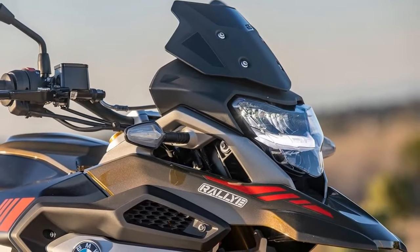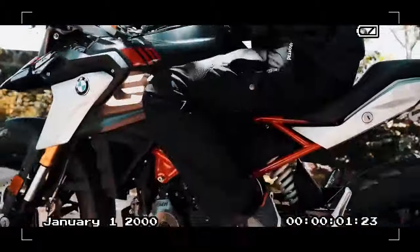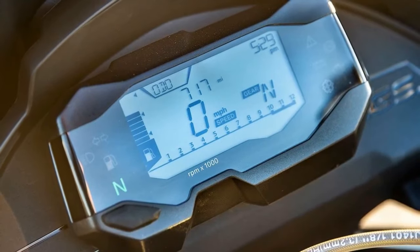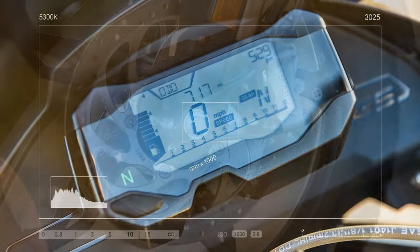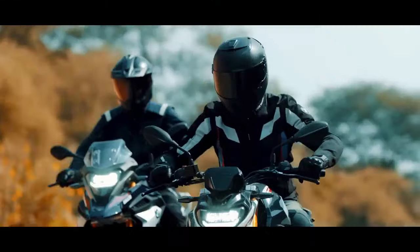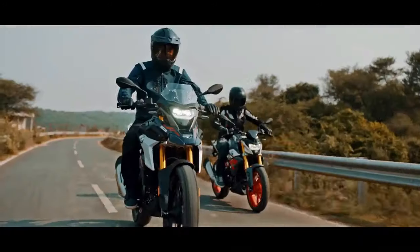The G310GS features a more relaxed steering head angle at 26.7 degrees compared to the G310R's 25.1 degrees. Drawing inspiration from its larger counterpart, the R1250GS, BMW's G310GS incorporates design elements that lend the lightweight adventure bike a full-size aesthetic, complemented by a relatively low seat height of 32.8 inches. Notably, the absence of ride modes is accompanied by the sole electronic rider aid — a non-switchable ABS; models from 2020 and earlier feature switchable ABS.